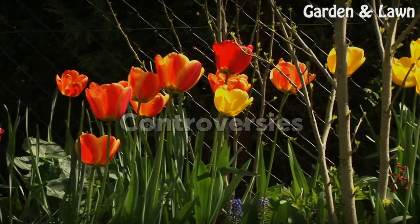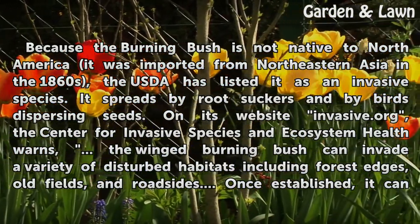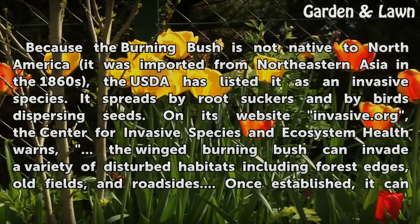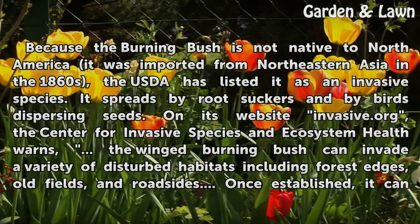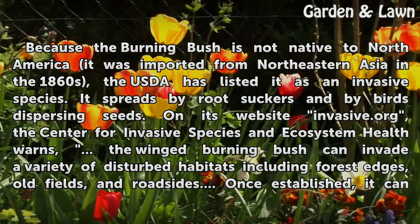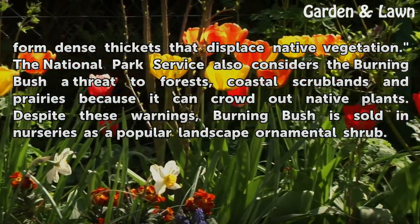Controversies. Because the burning bush is not native to North America — it was imported from northeastern Asia in the 1860s — the USDA has listed it as an invasive species. It spreads by root suckers and by birds dispersing seeds. On its website invasive.org, the Center for Invasive Species and Ecosystem Health warns that the winged burning bush can invade a variety of disturbed habitats including forest edges, old fields, and roadsides. Once established, it can form dense thickets that displace native vegetation.